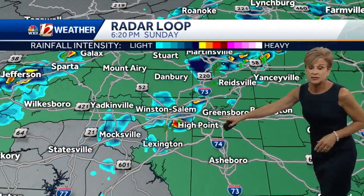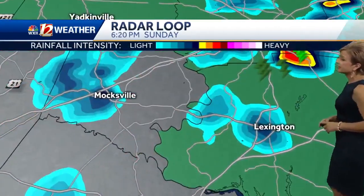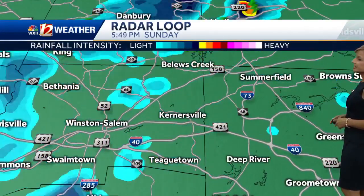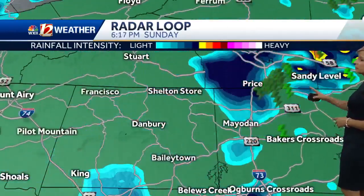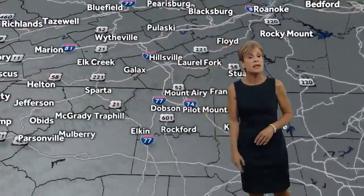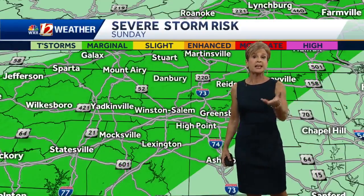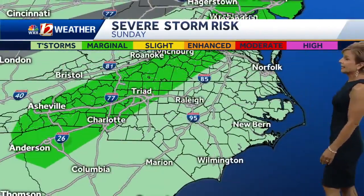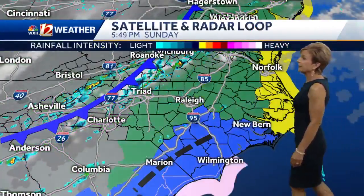Right now we do have showers and thunderstorms here across the area. You can see rain over Lexington and Moxville, a thunderstorm over northern Davidson County, and some heavier rain over towards Summerfield too. There's a cold front pushing in here and it is creating a few showers and thunderstorms, and it might actually create an isolated severe thunderstorm. We're in that marginal risk zone from the mountains all the way to the triad and we might see a few of those popping up.